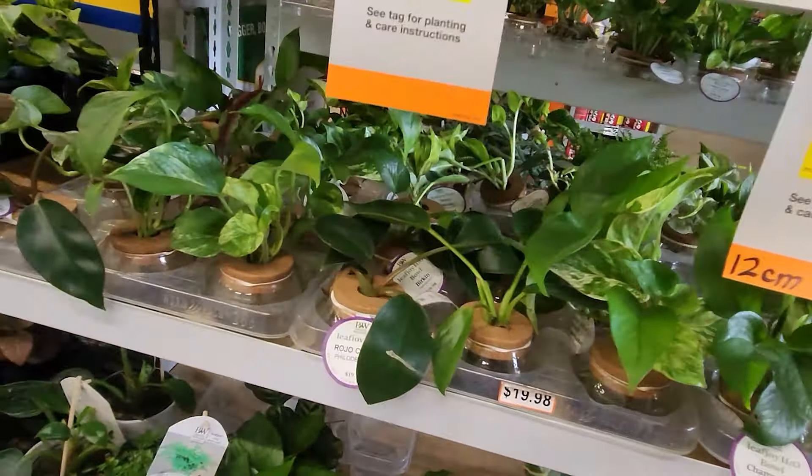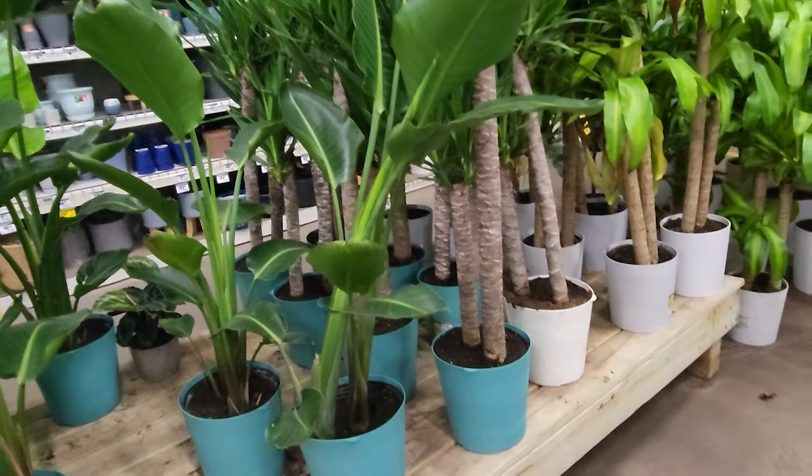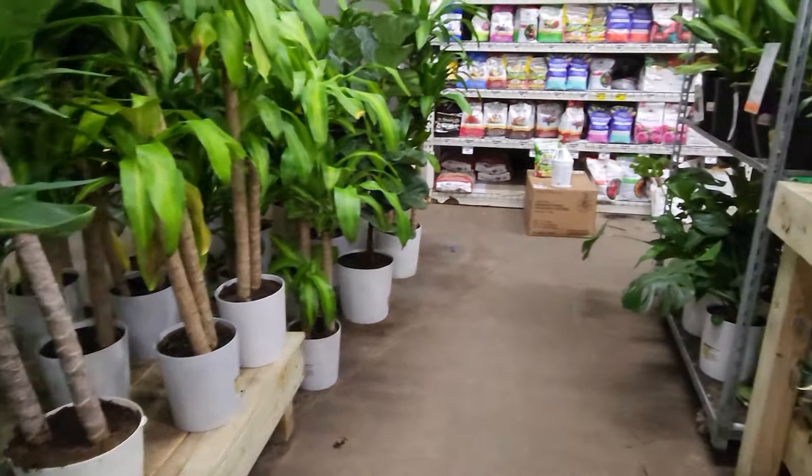Here is the Costa Farms Exotic Angel line and they are going three for $12. Here they have the large floor plants. Here's the peace lilies for $26.98 — a great price. They also have the Raven ZZ, or the ZZ sorry, the green version. They have some fiddle leaf figs as well as bird of paradise and yuccas.